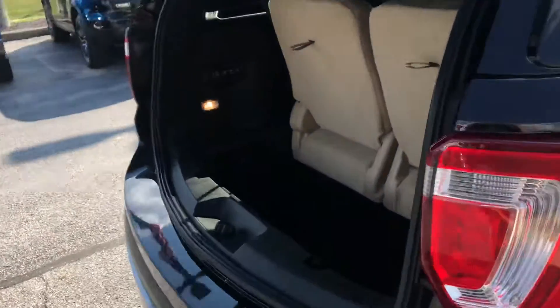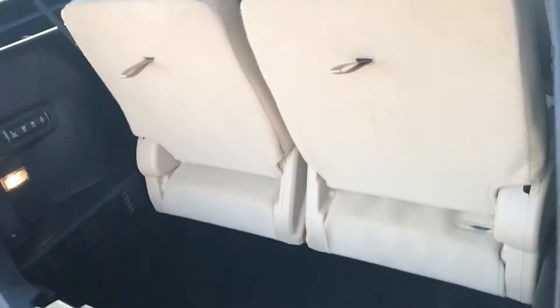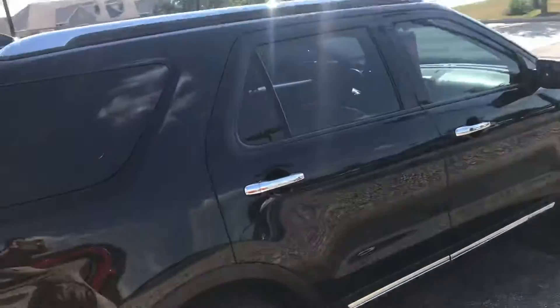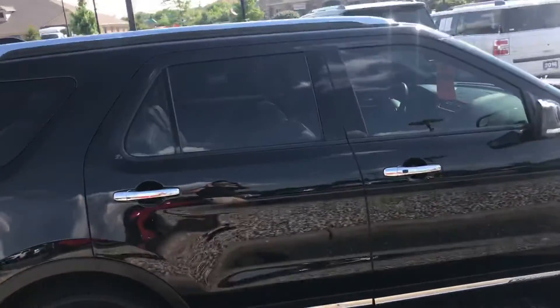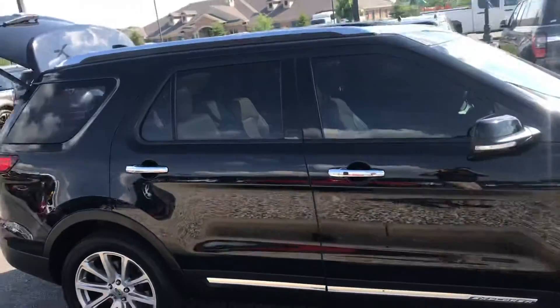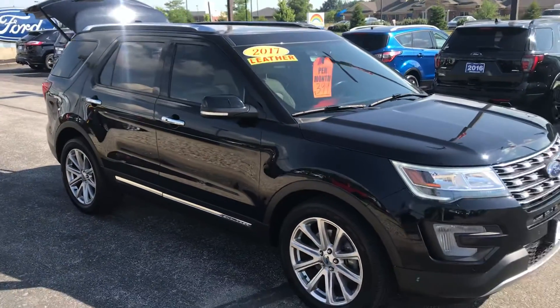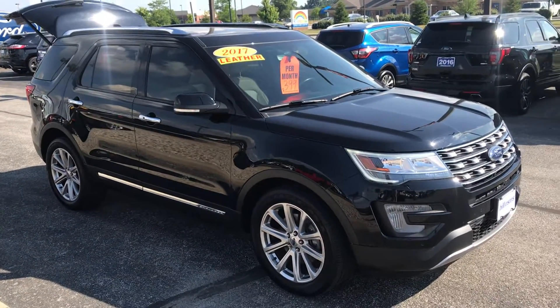Lots of space in the back for storage. Again, this is the 2017 Ford Explorer Limited. This is Steve Angle with Bill Estes Ford, 317-852-2231.